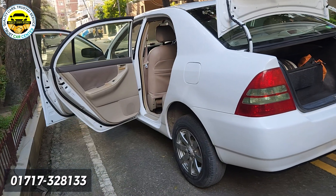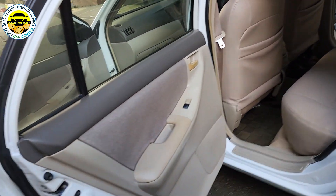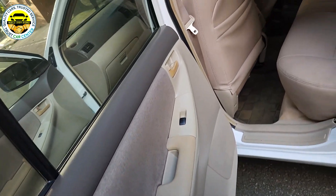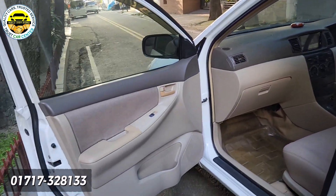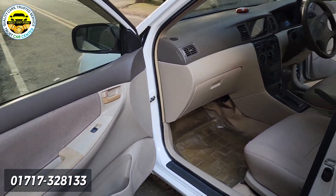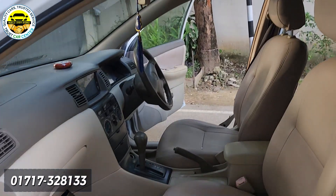This car is in very good condition. This is a Trust Car Center vehicle. Our location is the Chairman area. The car is in very good condition overall.